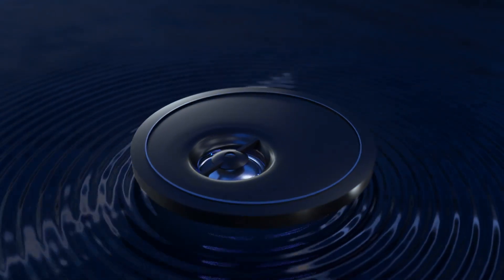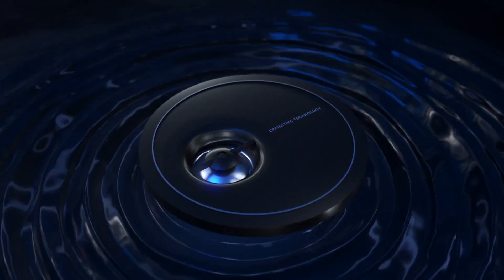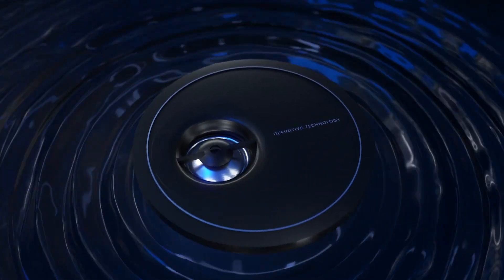Unwanted diffraction virtually eliminated with our laterally offset tweeter assembly, creating an incredibly precise stereo image.